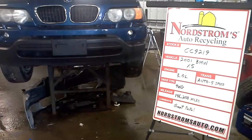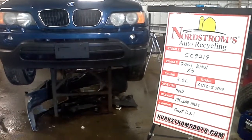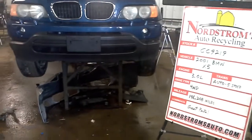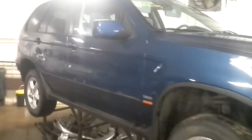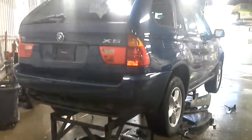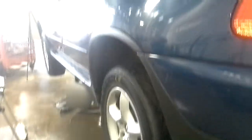Welcome to Nordstrom's Auto Recycling. Today we have stock number CC9219. It is a 2001 BMW X5. It has the 3 liter straight 6 cylinder engine, automatic transmission with 5 speeds, and it is 4 wheel drive. The miles are 146,208.